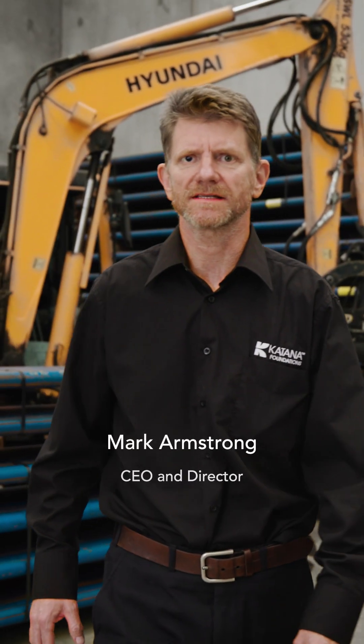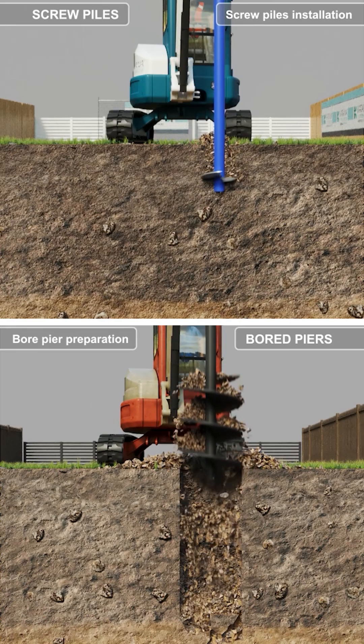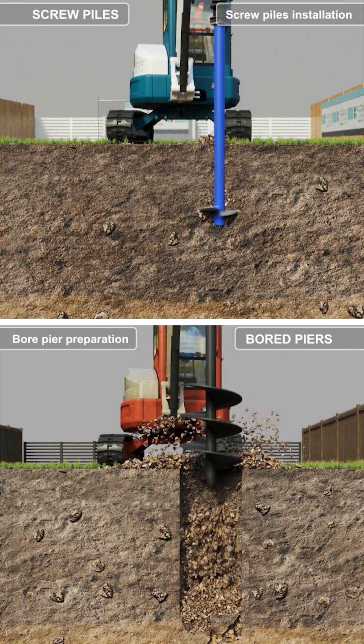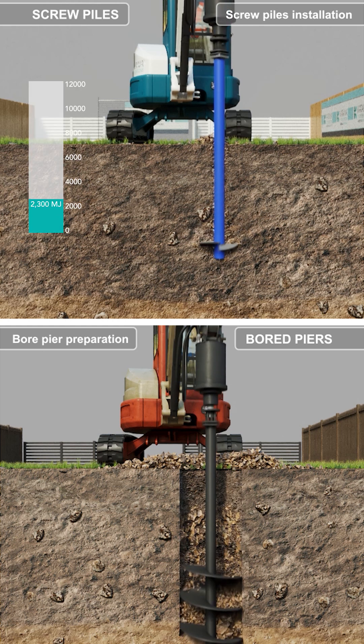Did you know that Katana screw piles has 79% less global warming potential and energy consumption compared to concrete board piers? Independent research from the University of Swinburne School of Engineering shows that the energy consumption for 50 3-metre deep screw piles is 2,300 megajoules.